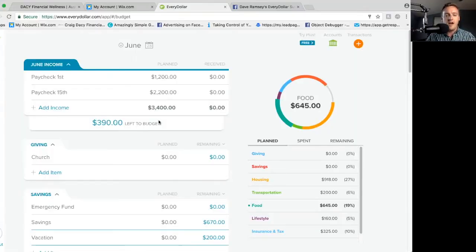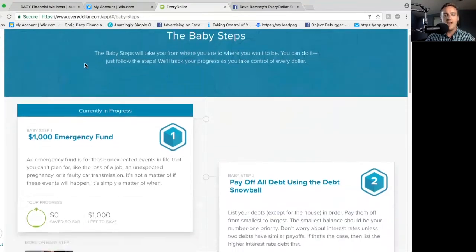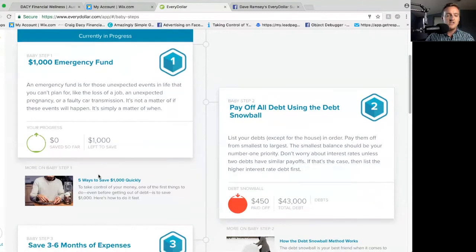In EveryDollar, what a lot of people aren't aware of is that over here on the left side of the screen, you can actually look and track your baby steps. It's going to be tracking them for you. What's great about this is that it has all the baby steps for you and it's automatically updating them. It gives you a description of what each one is, so if you're not familiar with them, you can read the description and follow what you're doing. There are even some resources in here that you can use.